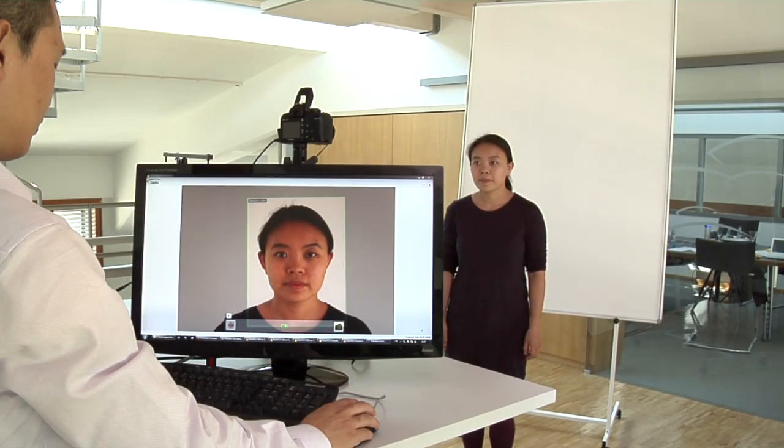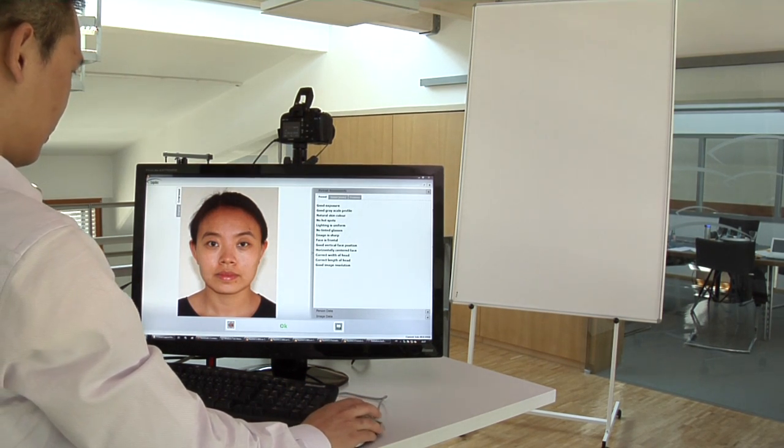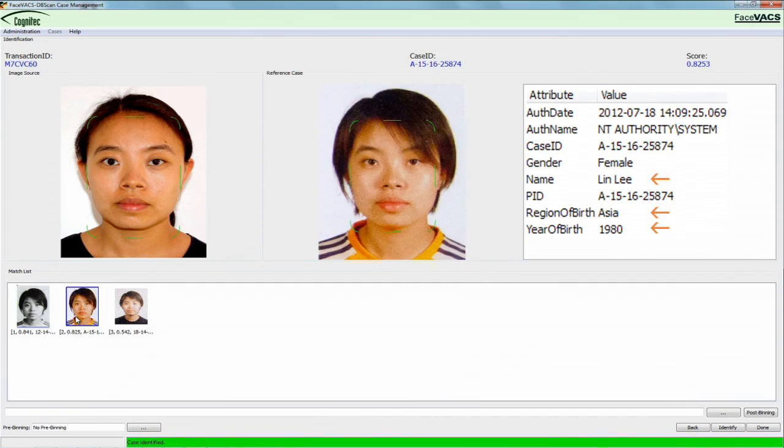After the capture of a biometric photo, the image and related personal data is stored in the customer's database. FaceVAX dbScan supports ID-issuing procedures by preventing identity fraud and detecting clerical errors. The applicant cannot gain a second identity with a different name.